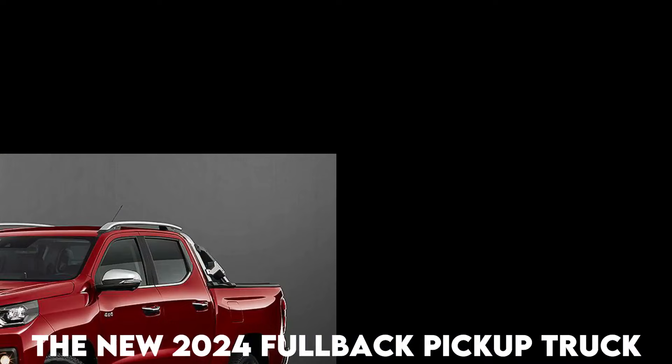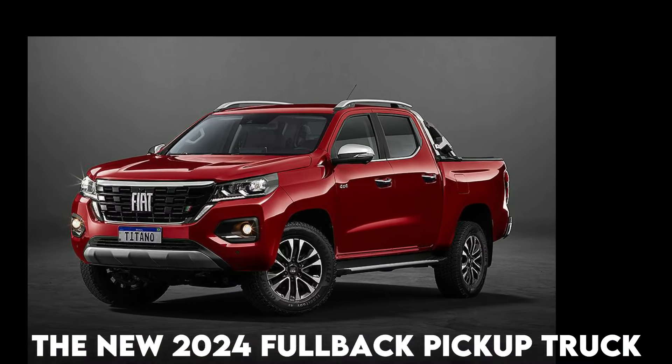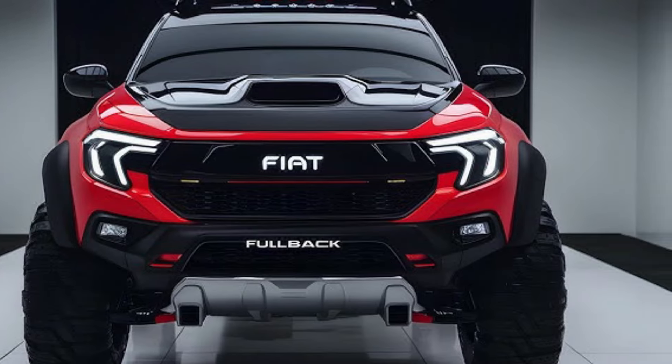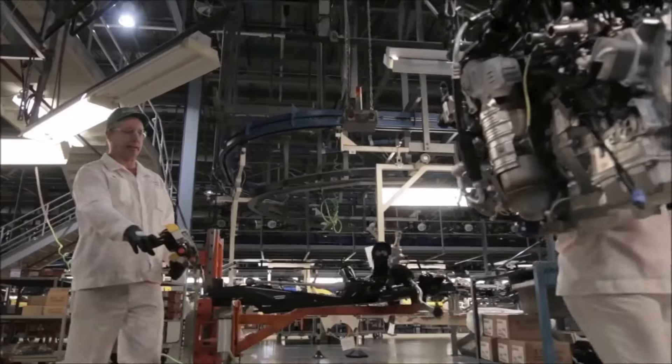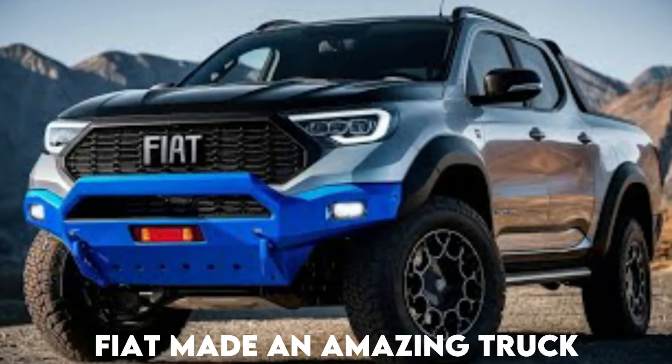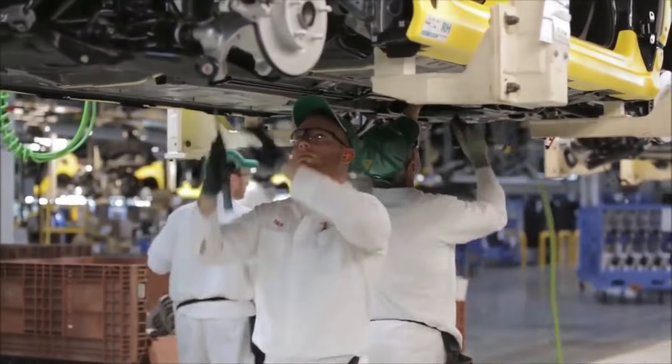Fiat just revealed the new 2024 Fullback pickup truck, and it is really, really cheap. But why? Well, there's more to that question. It's not like they compromised on quality or performance or anything. Fiat made an amazing truck — it's already a fan favorite. And here is how they did it.